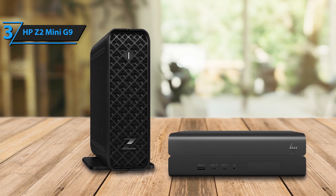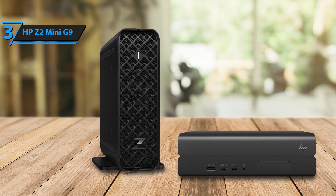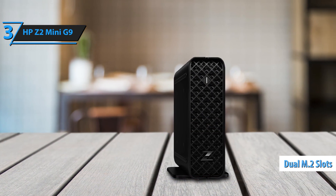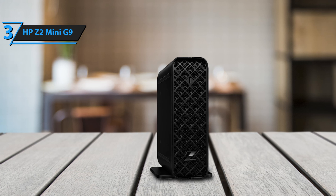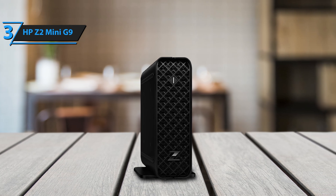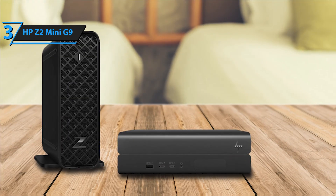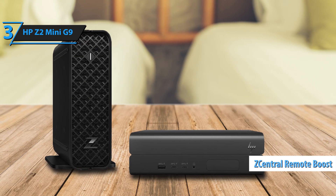The HP Z2 Mini G9 also offers extensive storage options, including two M.2 PCIe Gen 4 slots that support up to 8 terabytes of fast NVMe storage and HP Z Turbo drives,